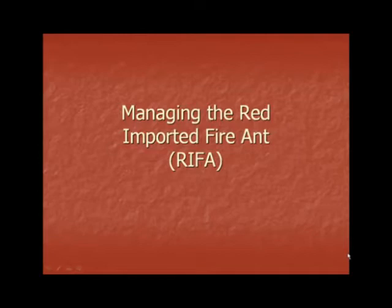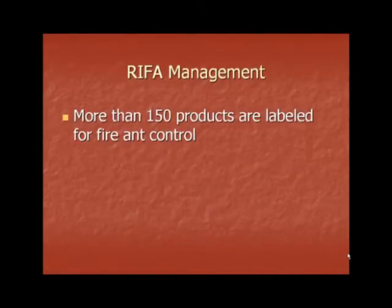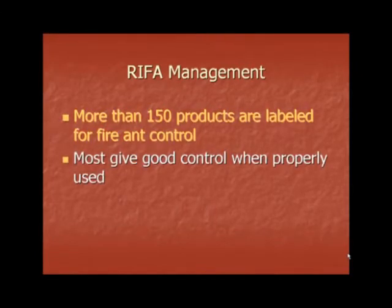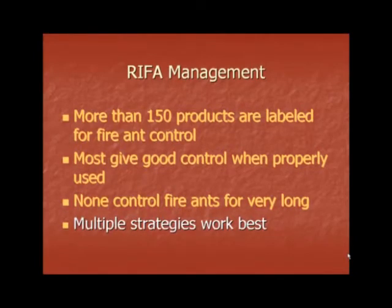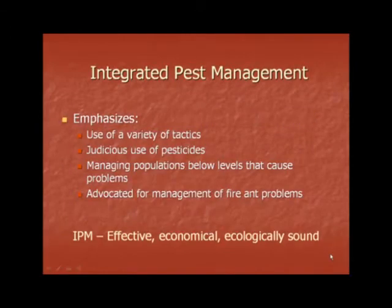Managing the Red Imported Fire Ant. Currently, there are more than 150 products labeled for fire ant control. Most of these give good control, but only when properly used. It is important to know that none of these provide fire ant control for very long, and multiple strategies are those that work best when managing fire ants. Integrated pest management, or IPM, emphasizes using a variety of tactics, judicious use of pesticides, managing populations below levels that cause problems, and advocates management of fire ant problems. IPM is effective, economical, and ecologically sound.